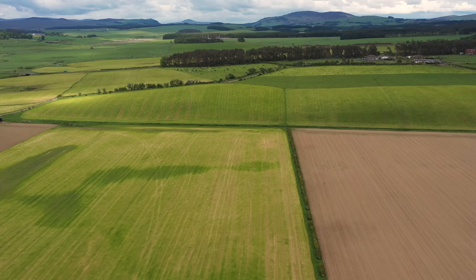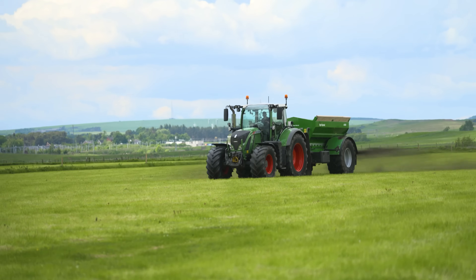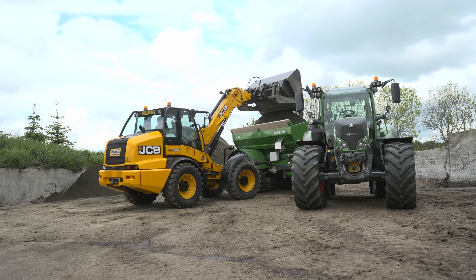We're now at Muir House Farm just outside Carnwath, which is an organic dairy farm. They're receiving some of the enhanced weathering fines from the quarry today. The fines will help for crop yield, soil health, and pest resistance. We utilise the local agricultural community whenever we spread the enhanced weathering fines.